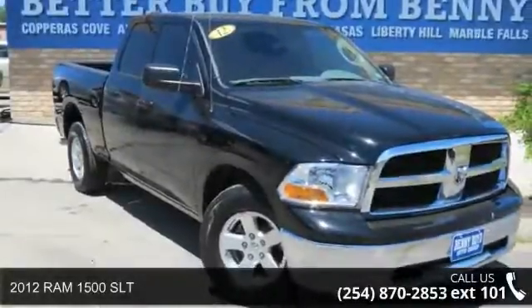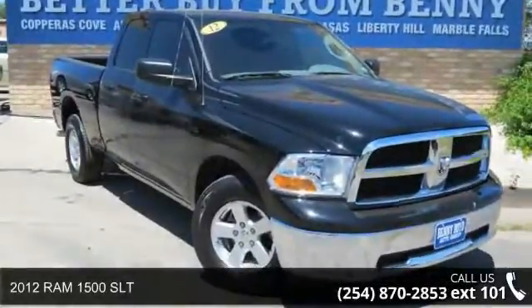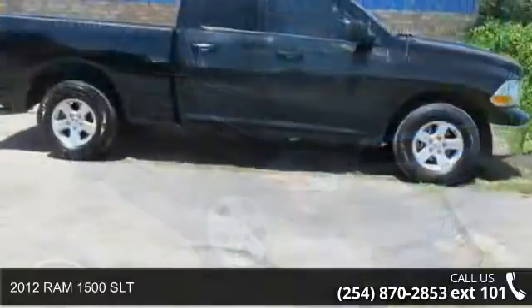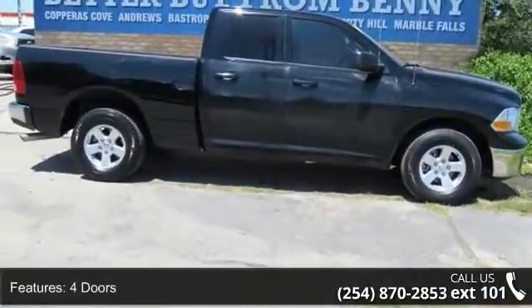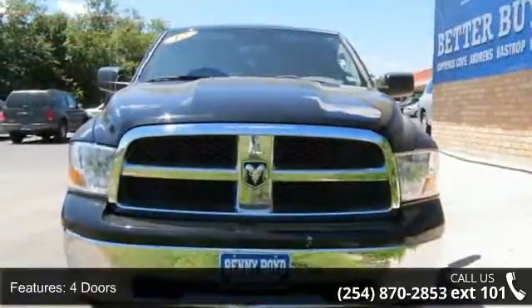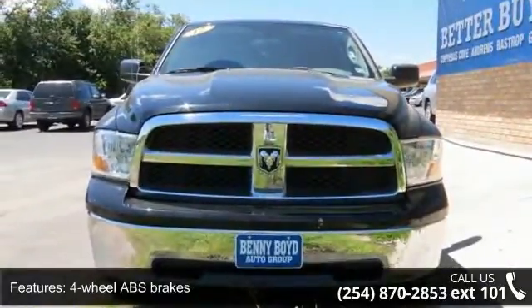Imagine yourself in this 2012 Ram 1500 SLT. If you are looking for a first-rate auto, this one could be yours today. This vehicle comes with a reliable 8-cylinder engine connected to a smooth-shifting automatic transmission.